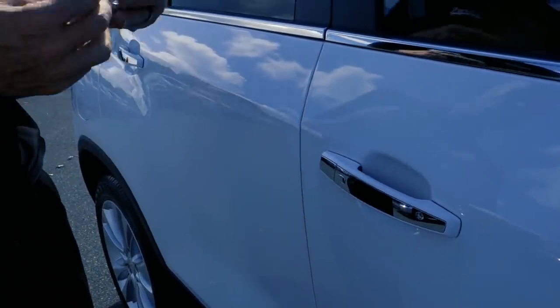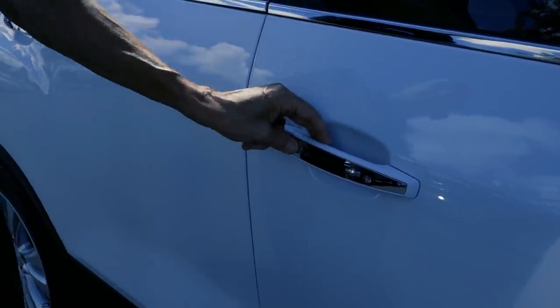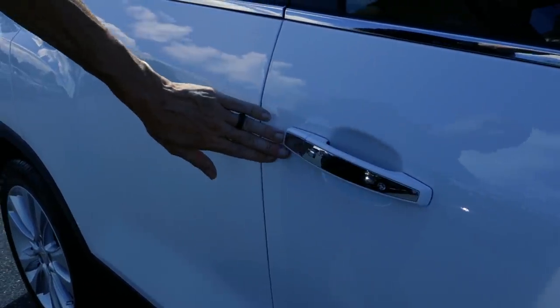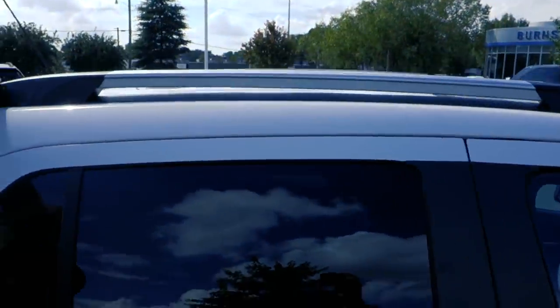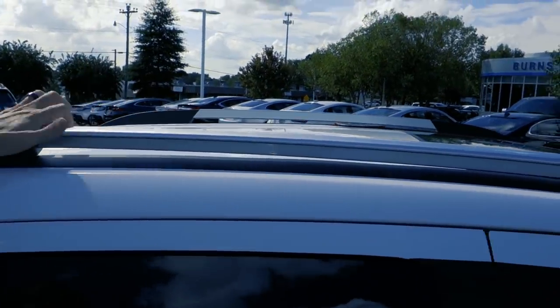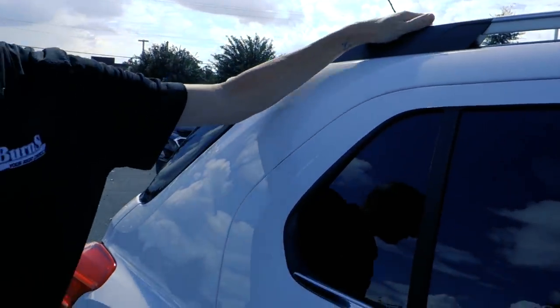This thing has keyless proximity entry, so all I've got to do is have the key near me, walk up to it — button locks, button again unlocks. Super simple. There's also chrome molding on the door handle. I almost always forget to mention that these things do have roof racks, so you can get cargo carriers and different things for sporting items.